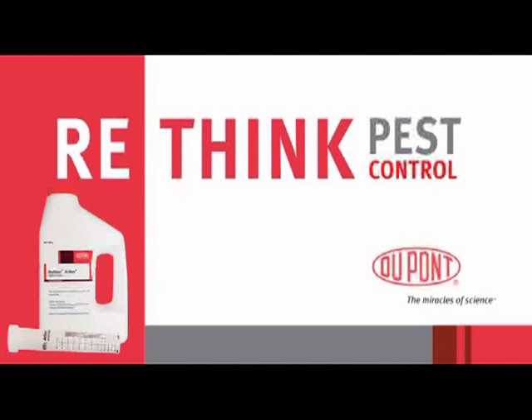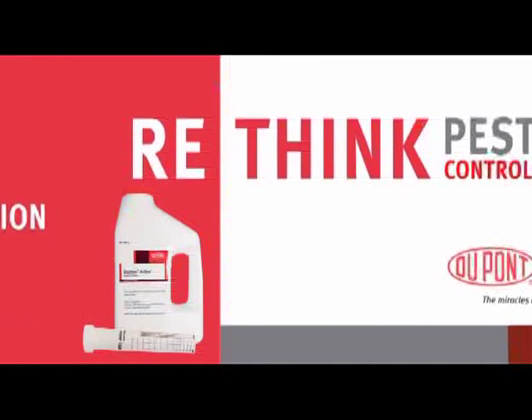Rethink Pest Control with DuPont Aerilon Insecticide. Aerilon is everything pest management professionals need in one single product.